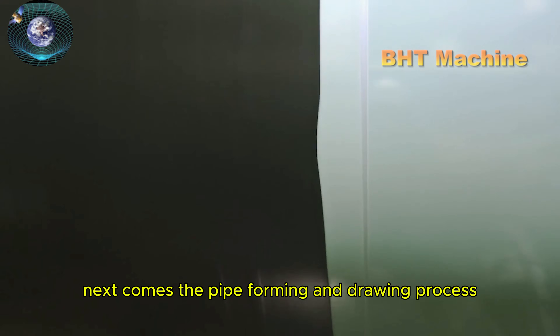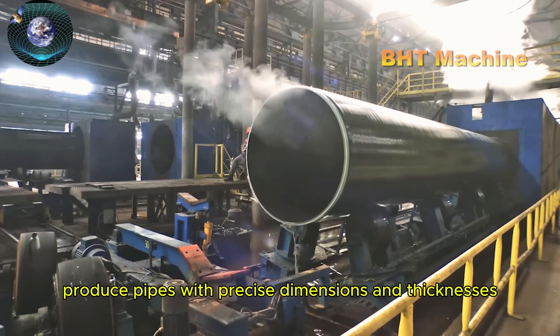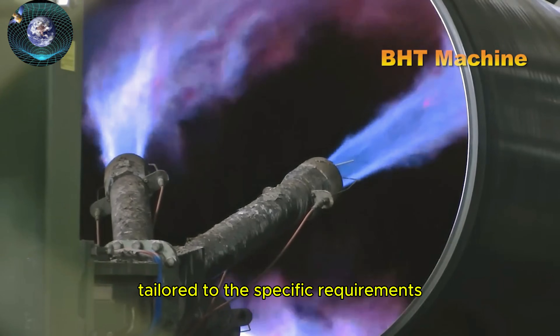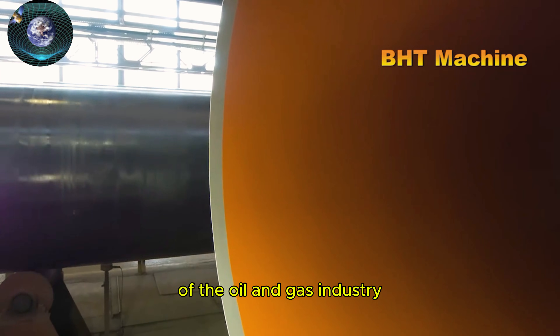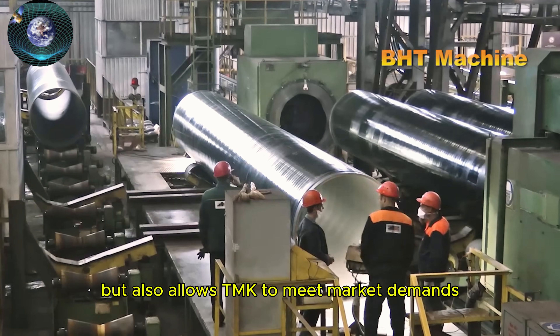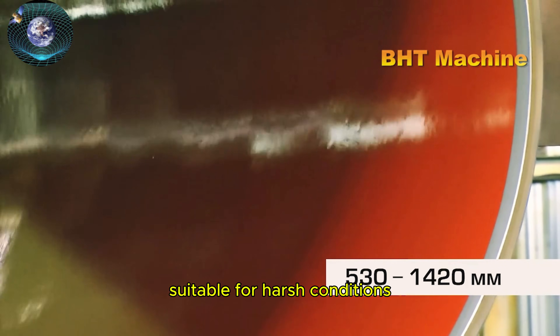Next comes the pipe forming and drawing process, where pipe drawing technology helps produce pipes with precise dimensions and thicknesses tailored to the specific requirements of the oil and gas industry. This stage not only shapes the steel pipes, but also allows TMK to meet market demands with mechanically strong products suitable for harsh conditions.